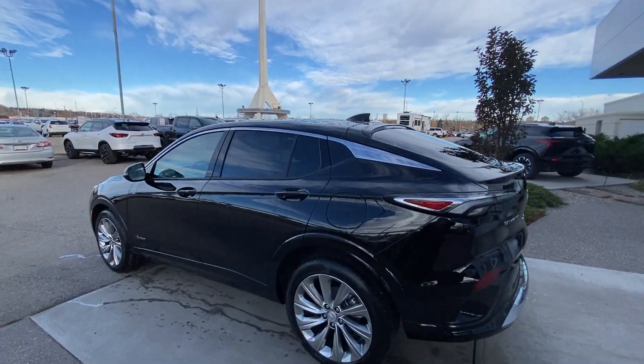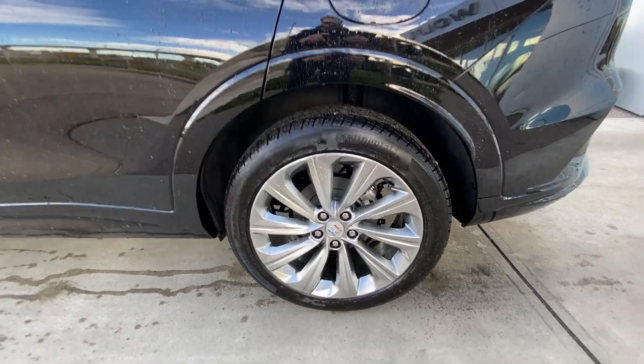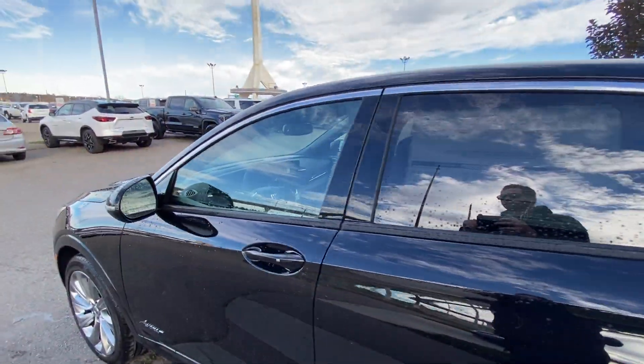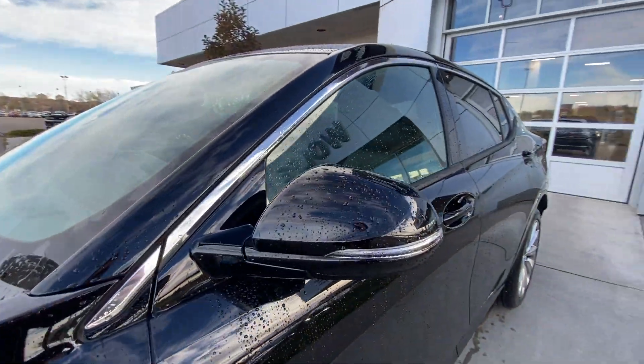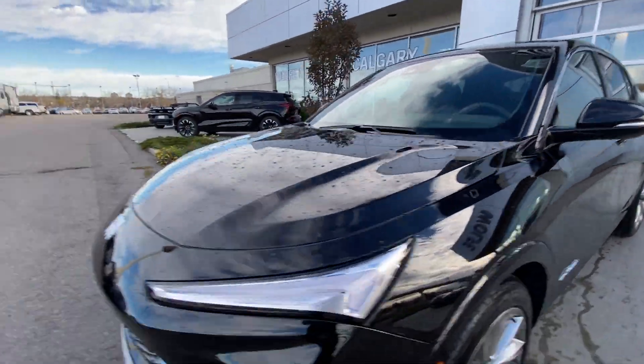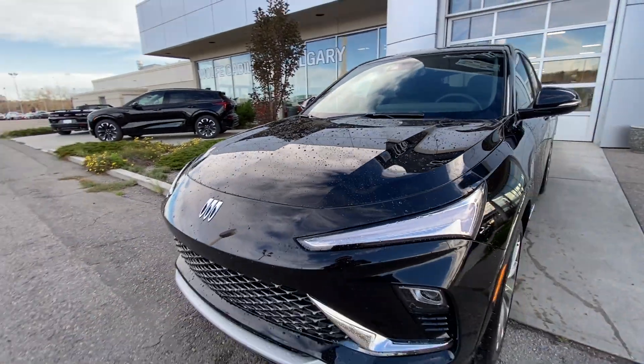Taking a look at the exterior of the Avenir, starting off with the 19-inch wheels paired up with Continental Pro Contact tires. Moving right along we have paint match door handles, Avenir badges on the doors, paint match mirrors with LED turn signals. Around the front of the vehicle, Buick badge in the center of the SUV, LED daytime running lights and headlights.